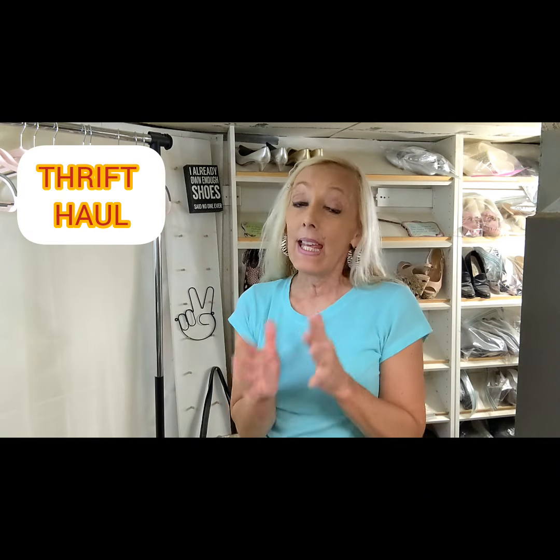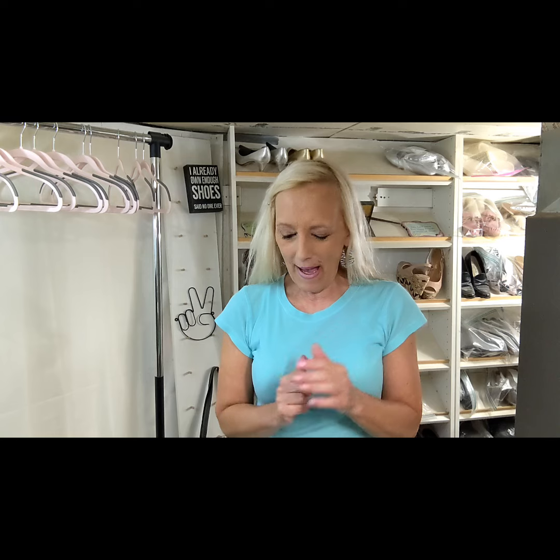Hi friends, this is Arthur Dora and I have a short little thrift haul to share with you today. It's some pieces I picked up today and there's one that I have not found for a really long time and I want to show you that, plus a couple other kind of neat pieces. We'll get right on to it.